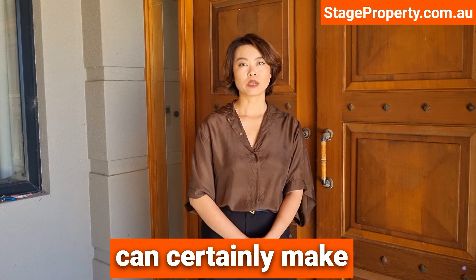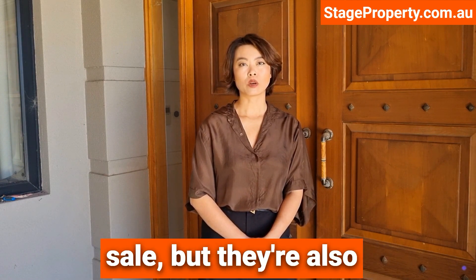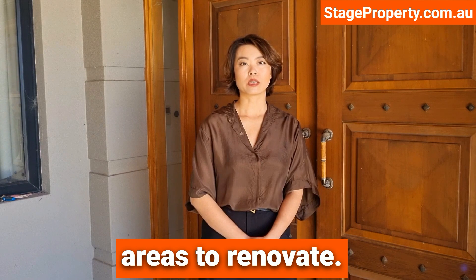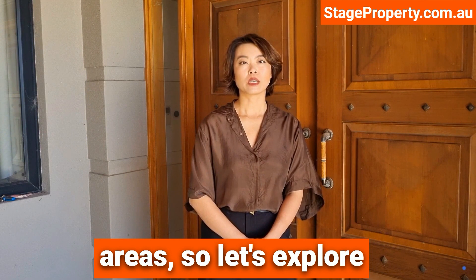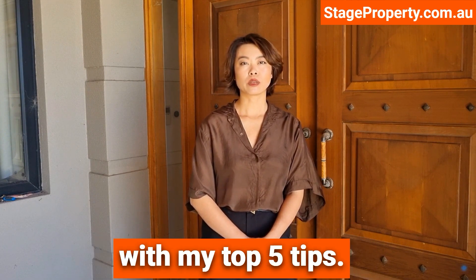Kitchens and bathrooms can certainly make or break a home sale, but they're also the most expensive areas to renovate. Meanwhile, you might be able to add far more value in proportion to your budget in other areas, so let's explore the possibilities with my top five tips.